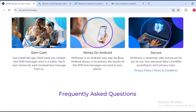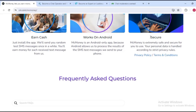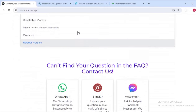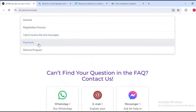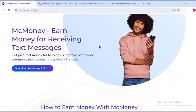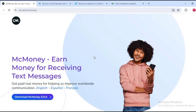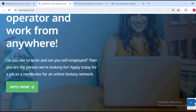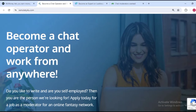You earn cash just by installing, and it works on Android — so if you have an Android phone you can get the app from the Play Store. The site is secure, and you can see frequently asked questions covering registration process, messages, payments, and referral program. That is the first website for you to earn money by testing.